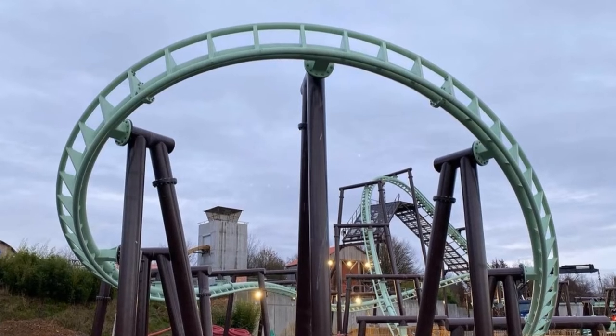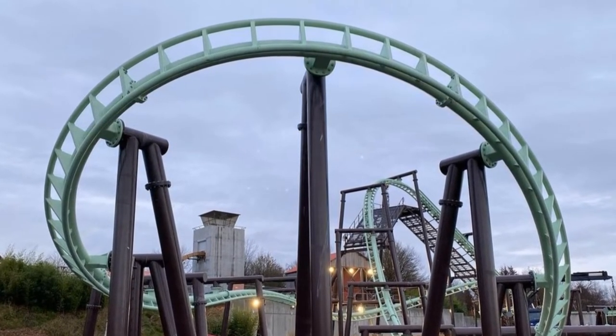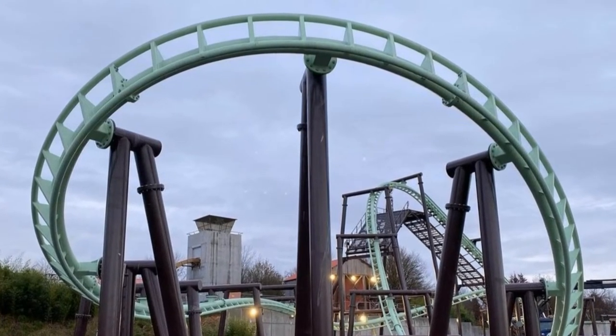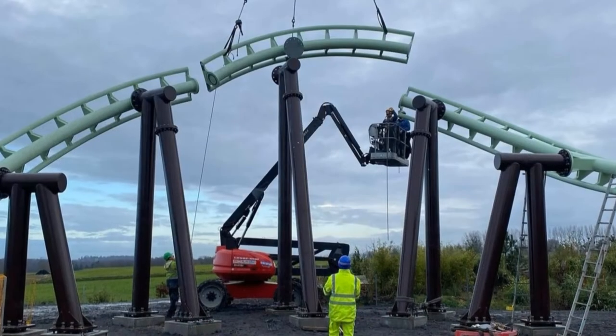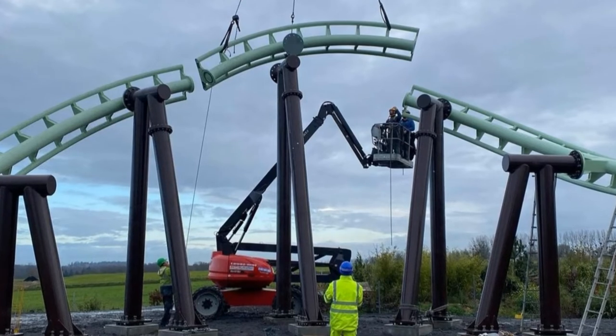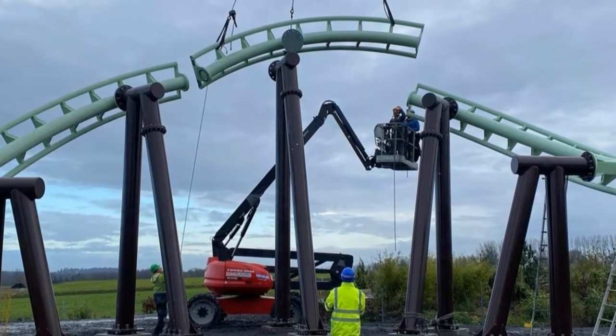For those who are wondering, this is a Vekoma suspended family coaster — it's the 453-meter model. There are 11 versions of this model around the world, and one of them is Dragonflyer at Dollywood. However, the originating one is actually Orkanen at Farup Summerland, which was the first of these specific models of roller coaster.